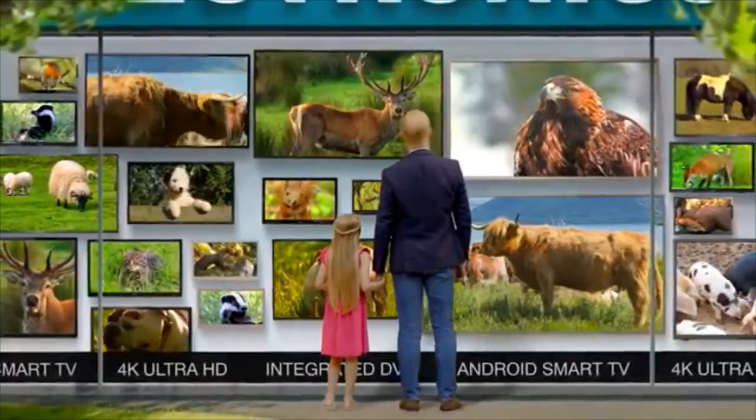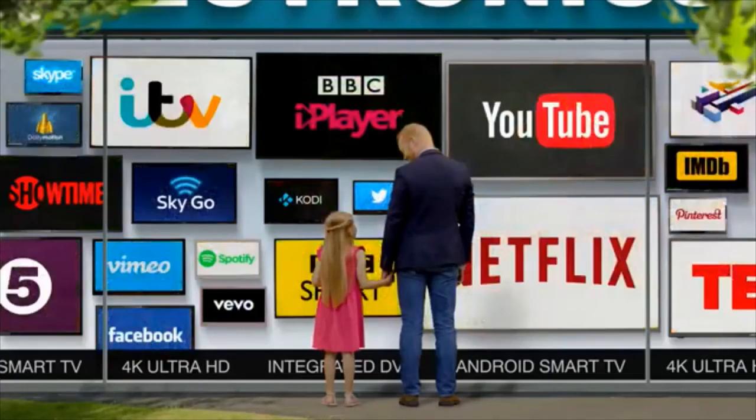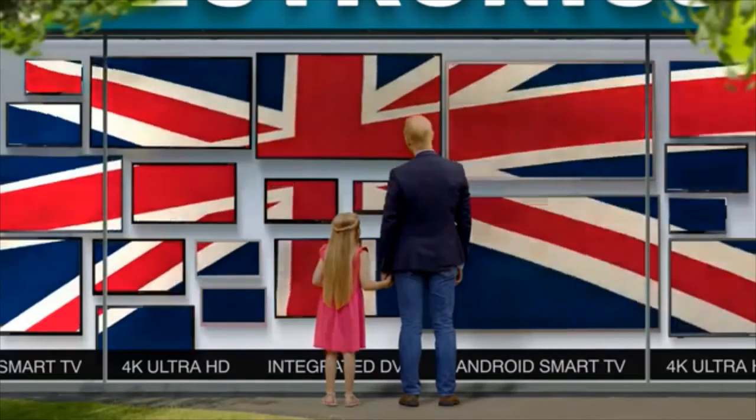From the very small to the colossal, beautiful, smart and British — Cello LED TVs, proudly made in Britain.